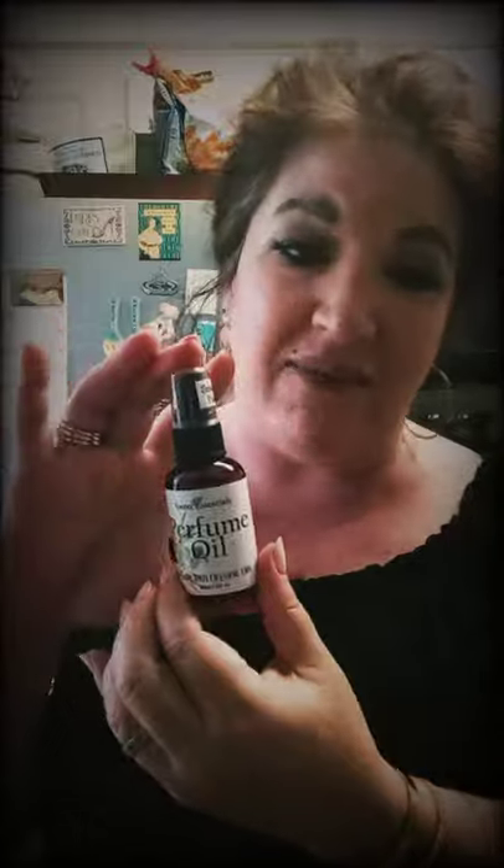It's twofold: it's a fantastic oil for your skin, which I love, but it smells amazing too. So you get a two-for-one. I love it when things multitask for me. I do love this a lot — they have a ton of different scents.